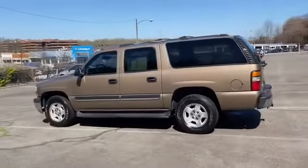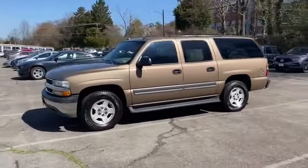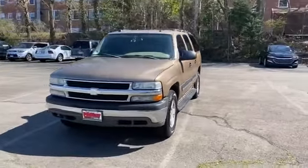Running boards and or side steps, power driver seat, pass through rear seat, power outlet, keyless entry. Take home the car of your dreams today.